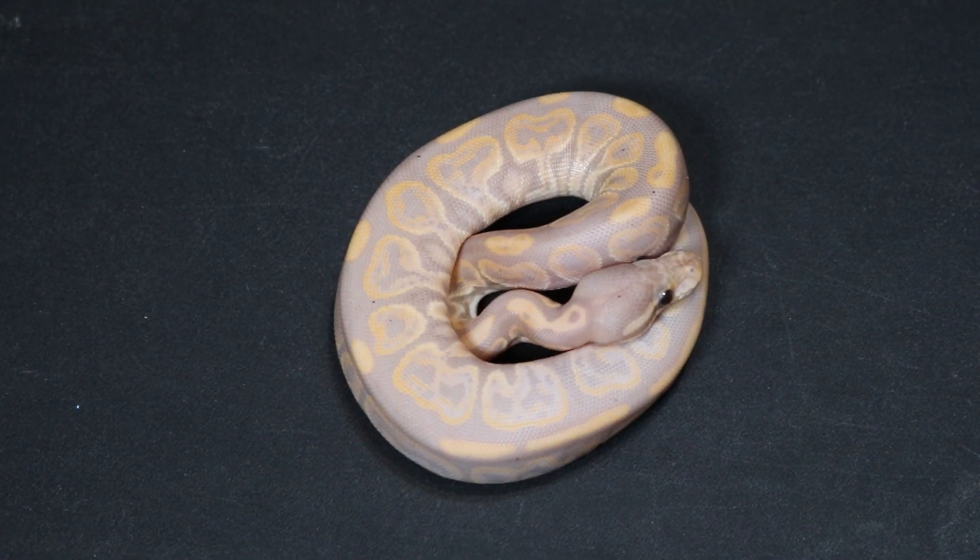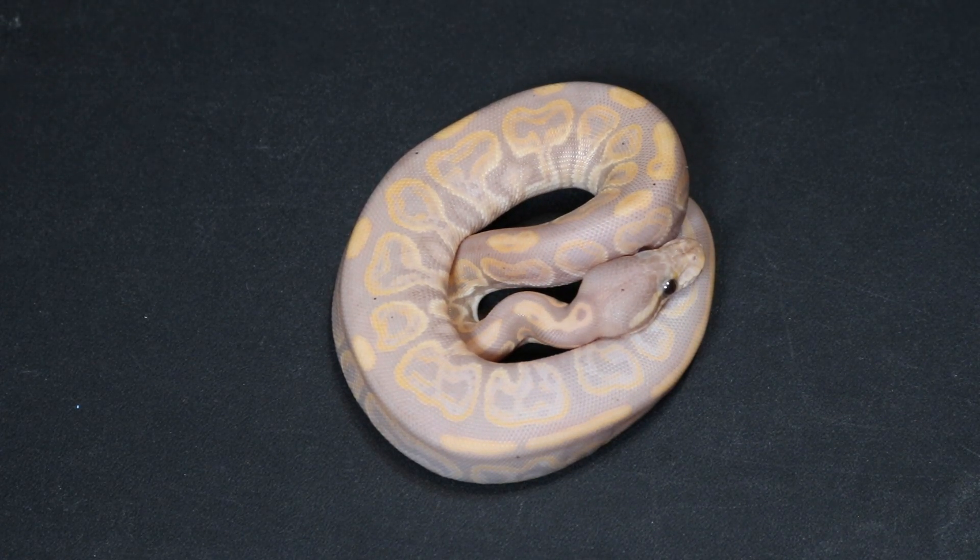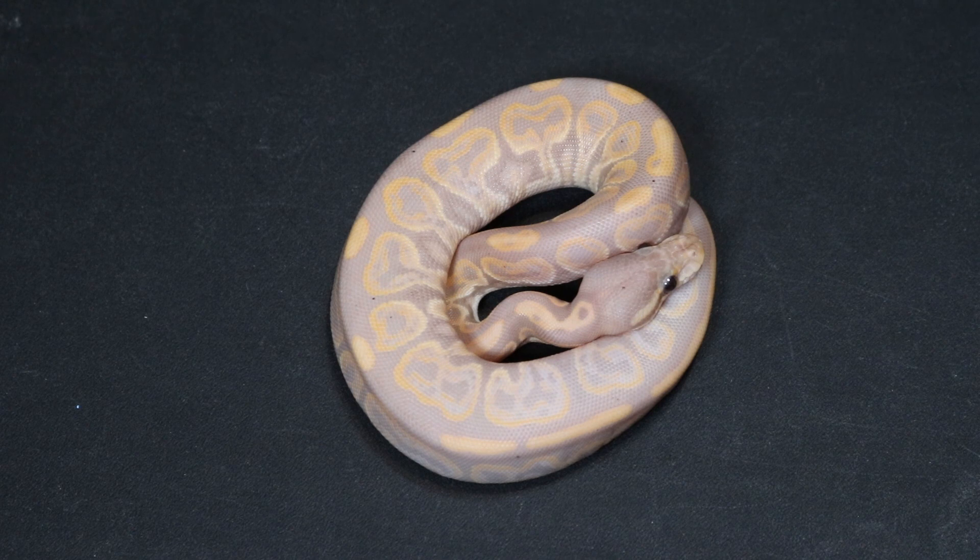Don't get me wrong, I love cinnamons, but she is a gorgeous girl. We had two of these this year — we did sell one, but we decided to keep her back. As soon as I saw her and her sister, I knew we needed to keep one back. So here is a female banana black pastel.